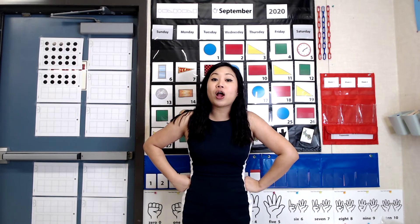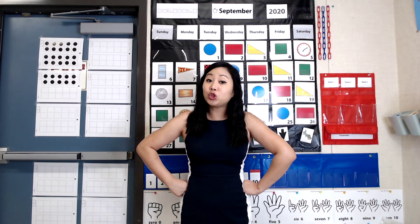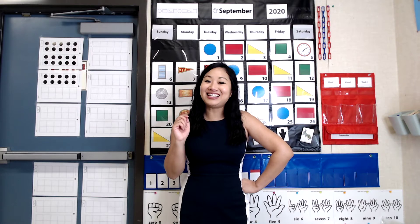Now, to make 31 on the 10 frame, I need to draw 31 circles, and I would need four 10 frames. The thing is, I already have 30 dots on my 10 frames up here. If I already have 30 dots on these 10 frames, to make 31, I just need to add how many? That's right — I just need to add one more to make 31.